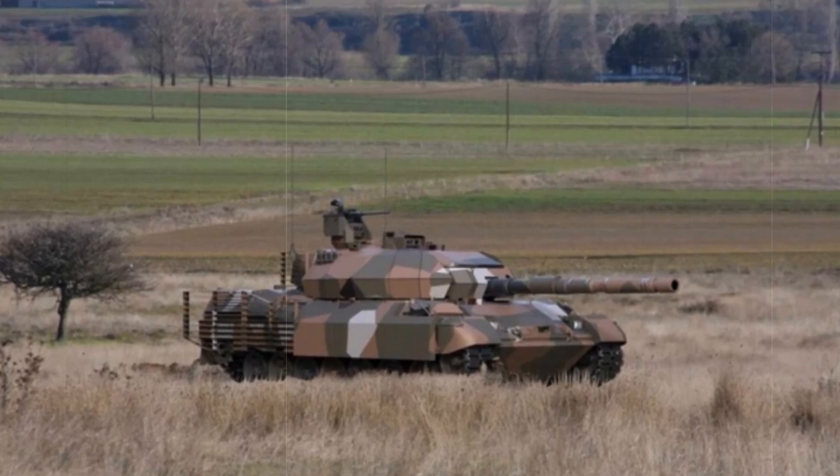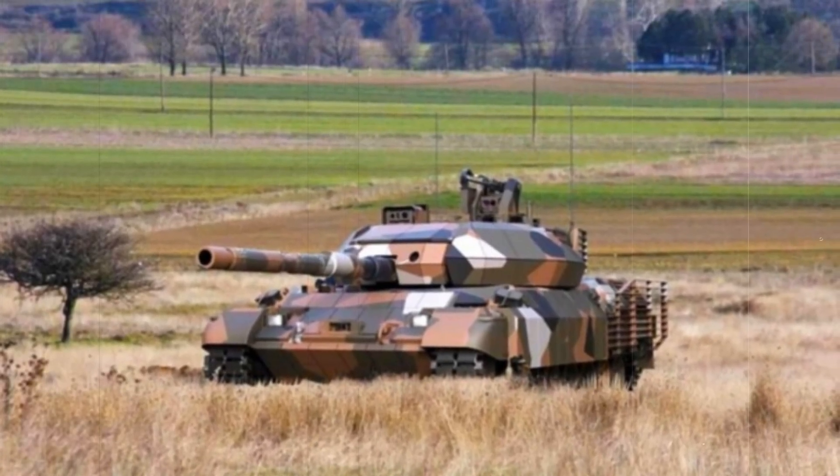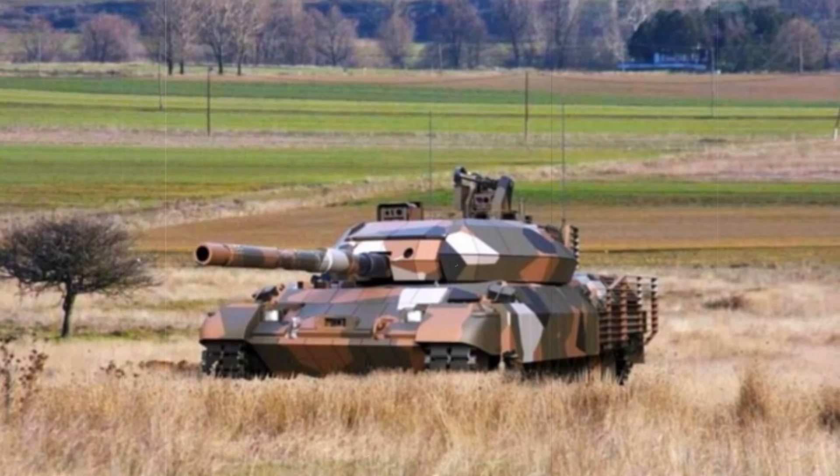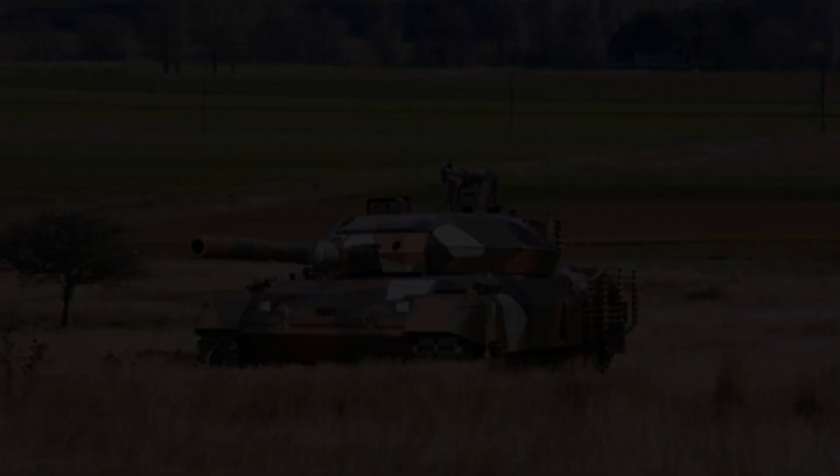Protection is another major focus of the Leopard 1HEL upgrade. The tank has been fitted with advanced composite armor and slat armor, offering enhanced resistance against modern anti-tank weaponry such as shaped charges and kinetic energy projectiles.